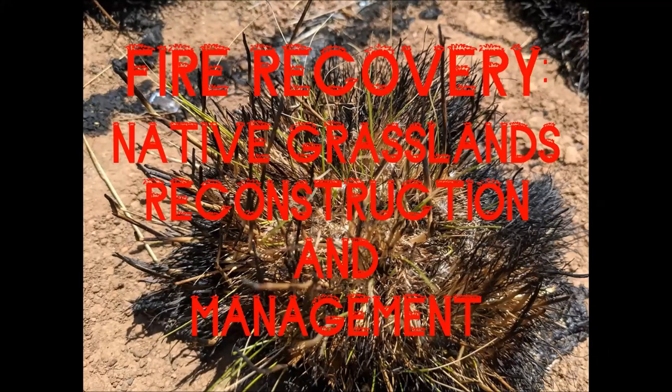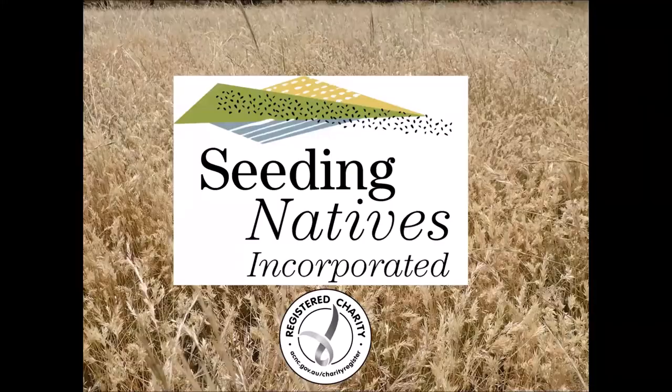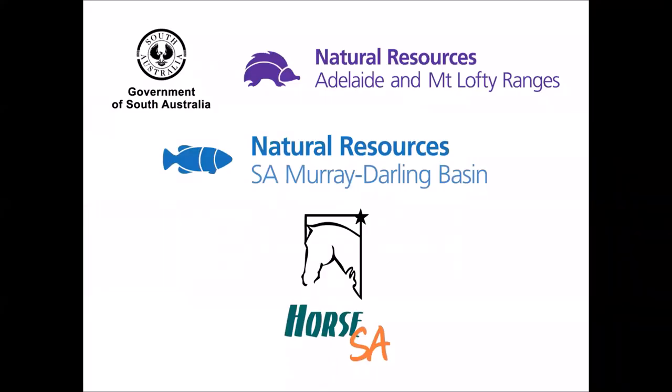After a fire or in any other circumstance, it doesn't really change much, but specifically fire is what we're talking about. I'm from Seeding Natives Incorporated. We're a registered charity, an environmental not-for-profit organisation that specialises in the ecological restoration of native grasslands and associated ecosystems. I'm the founder and CEO. The supporters of this webinar are Natural Resources, SAMDB and AMLR, and Horse SA.